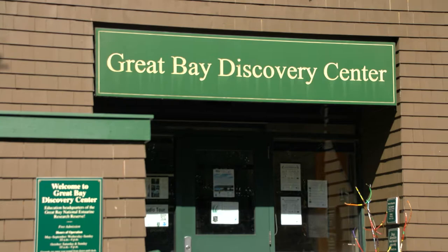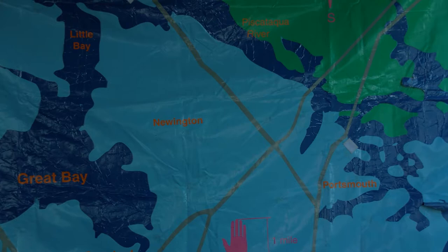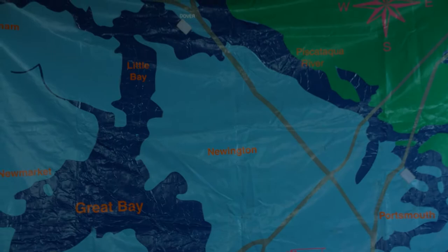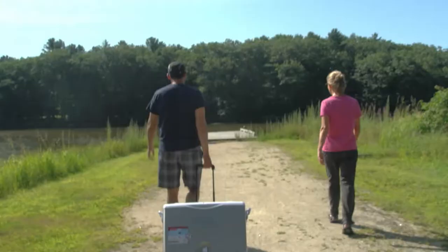Great Bay National Estuarine Research Reserve is a partnership between New Hampshire Fish and Game and the National Oceanic and Atmospheric Administration. It's basically a special designation that the federal government makes on a coastal or estuarine area and then enters a partnership with a state entity — it could be an agency, it could be a university. There are 29 of these designated estuaries around the country, and all of them have similar basic requirements that we work together to achieve, but we're all supposed to be doing that work in the context of what's important to our state agency and what's important locally to our estuary.